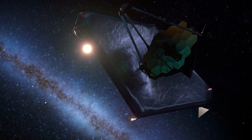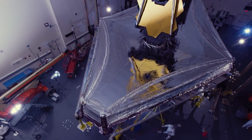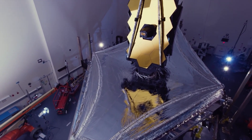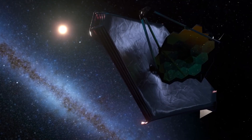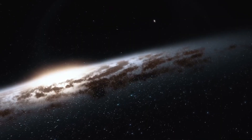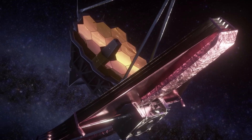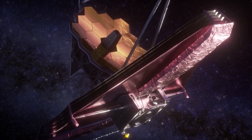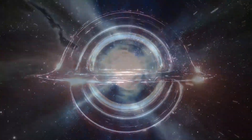This large mirror allows the JWST to collect more light than any other telescope, making it possible to study distant and faint objects in the universe. One of the unique features of the JWST is its ability to study the universe in infrared light. This is important because many astronomical objects emit most of their light in infrared wavelengths, which are invisible to the human eye. The JWST's infrared capabilities allow it to study objects such as distant galaxies, stars, and exoplanets in much more detail than ever before.